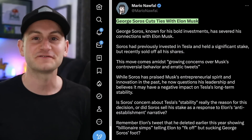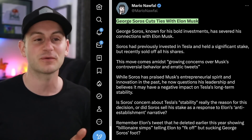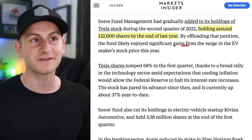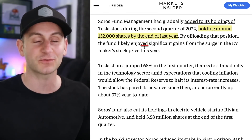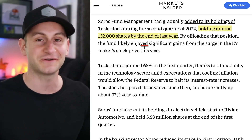There's been a fair amount of chatter about George Soros cutting ties with Elon Musk. The reality is there were never really any ties to begin with. All that really happened is the Soros Fund chose to sell its Tesla holding, which amounted to about $22 million worth of Tesla stock when it was valued at $170 per share.